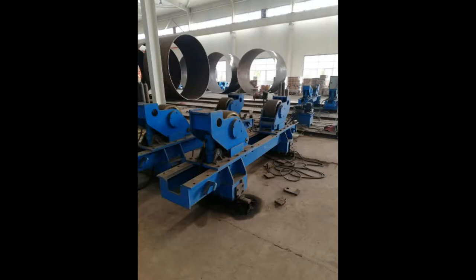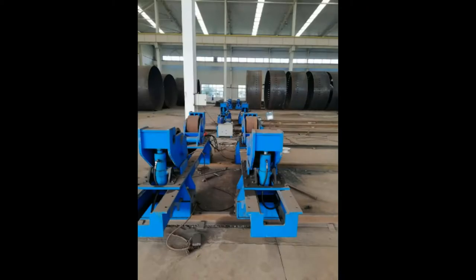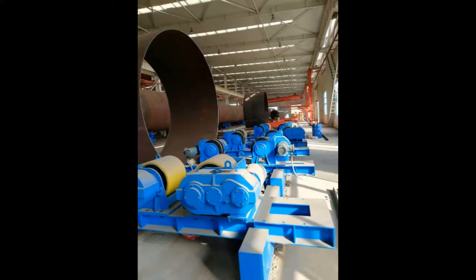Boda offshore wind tower and foundation manufacturing solutions. Shell manufacturing: fully integrated column and boom welding, and special rollers for efficient long seam and flange welding. Small section assembly and welding increases the productivity of the full line. Full section assembly: Boda solutions are able to rotate and transport monopiles up to 1,500 tons.